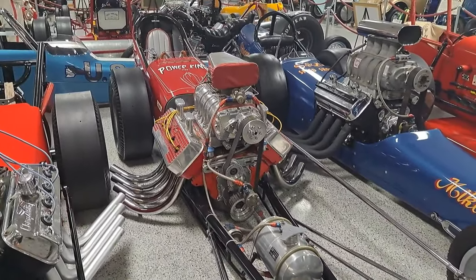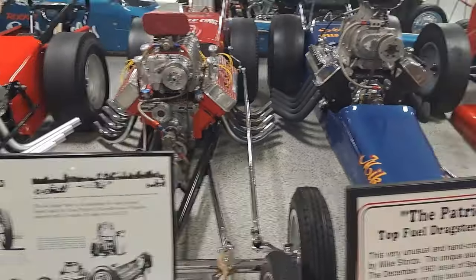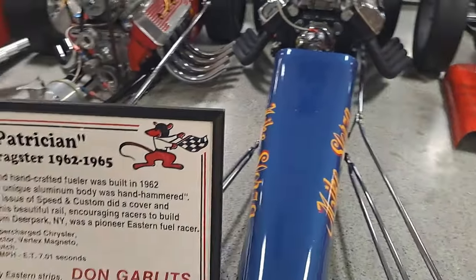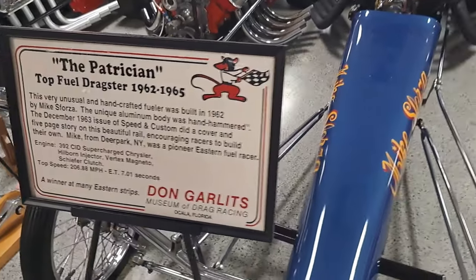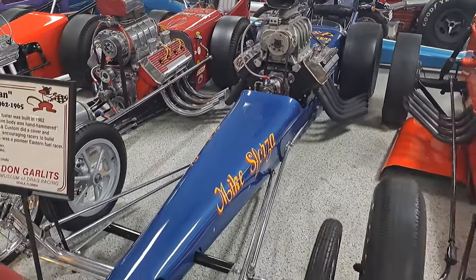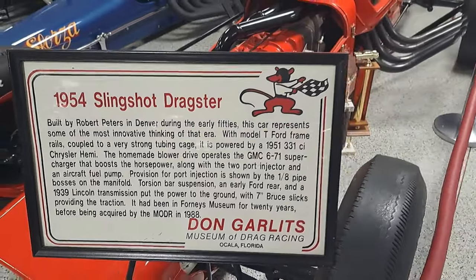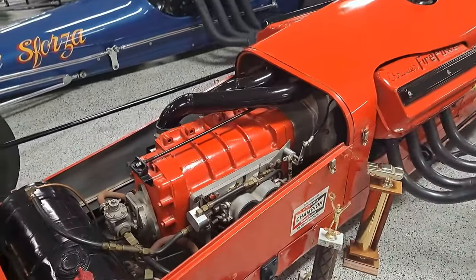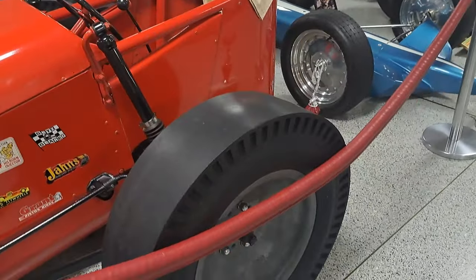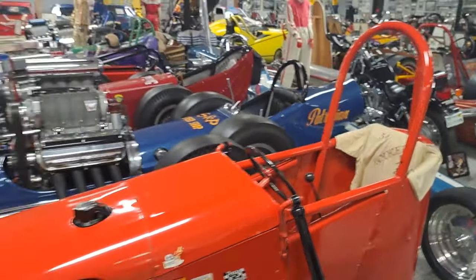Here's the Mampar Missile — 354 cubic inch on rails. The Patrician, 1962-5 — body was hand hammered out of aluminum, came out of New York. This one's pretty wild — it's got a GMC supercharger and a Chrysler Hemi. Look at the wheels and tires — the shocks are right up beside you. These almost look like an F1 shock tower off a Ford pickup.